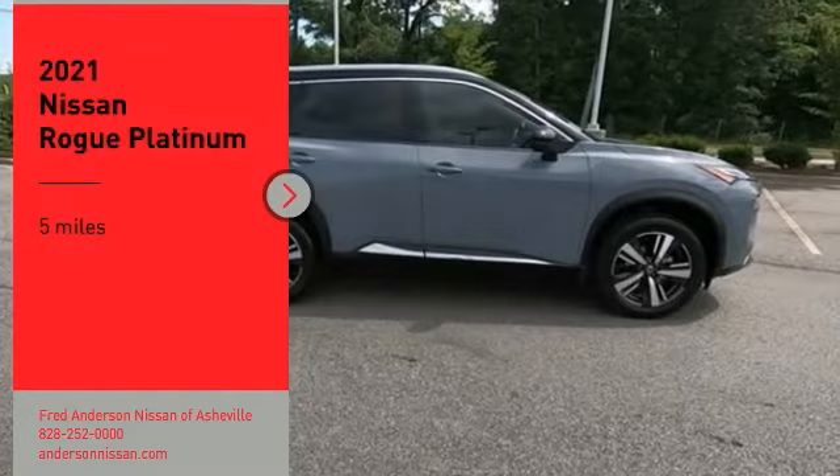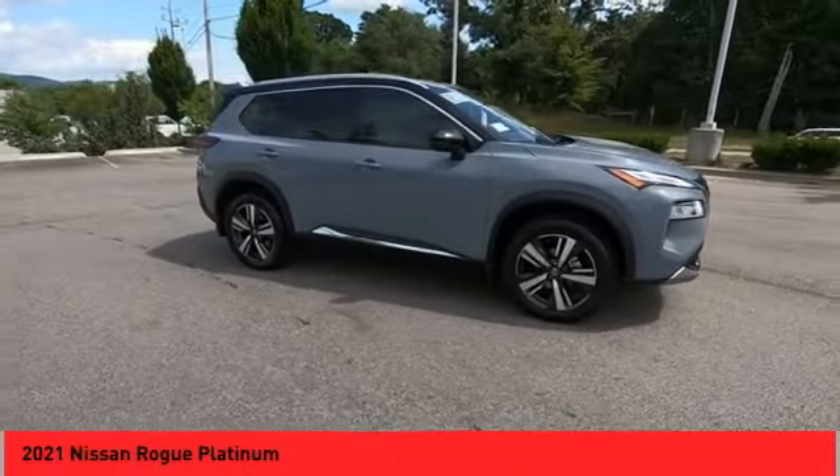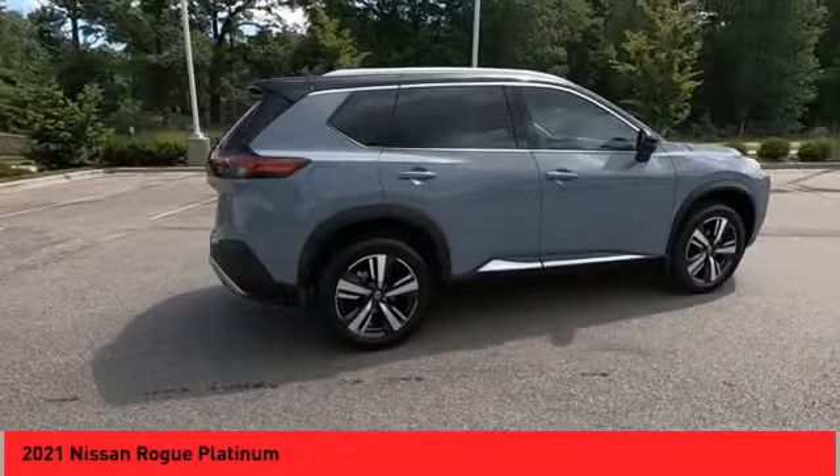We are pleased to show you the 2021 Rogue. The stylish Rogue gets 27 miles per gallon and still boasts nearly 58 cubic feet of cargo space.